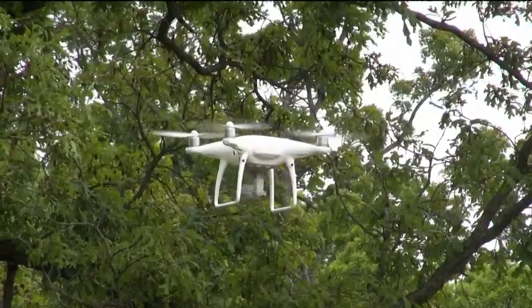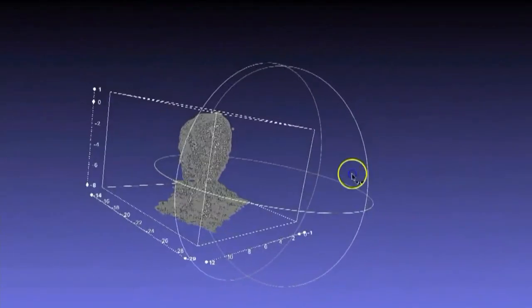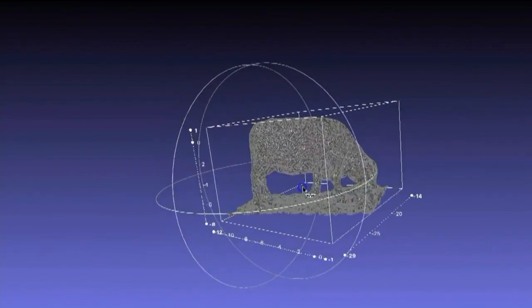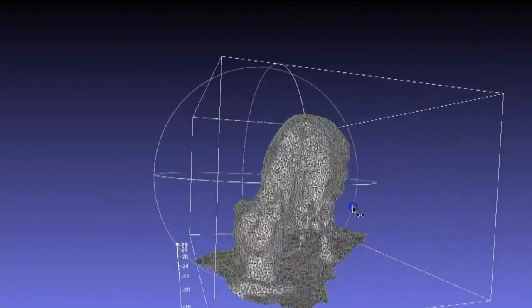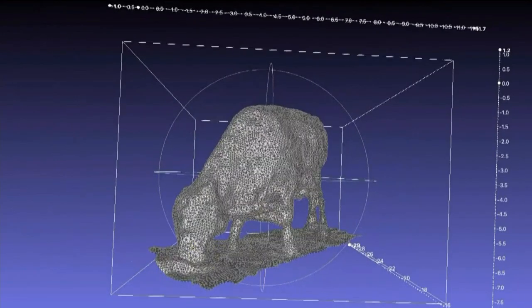Jackson is even exploring the benefits of using more than one drone. Using volume estimation, using multiple drones, multiple pictures and angles, stitched together to create a 3D model and use that to estimate the weight in the field without even running them across the scale.